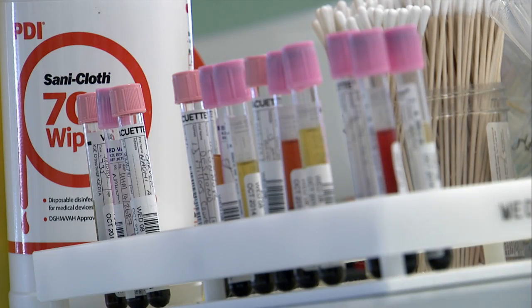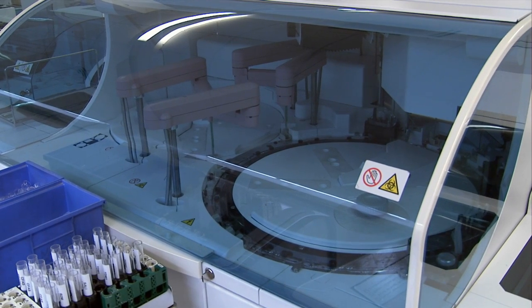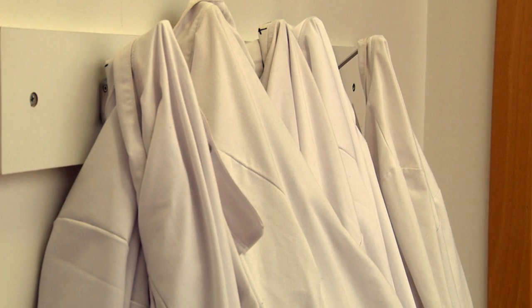Darren has been instrumental in giving staff ownership of incident reporting, which has given them the confidence to report incidents they might not have done before, and it has helped to improve our number of lab errors and helped to improve the service.